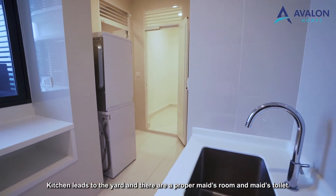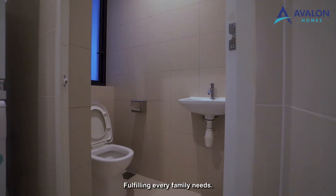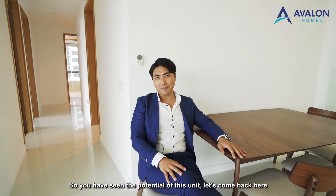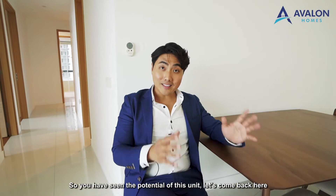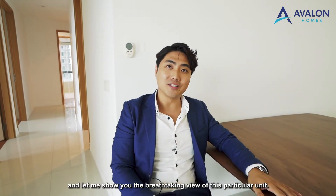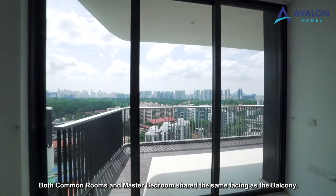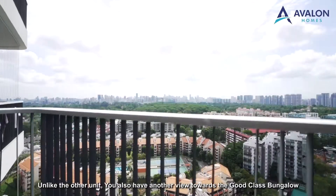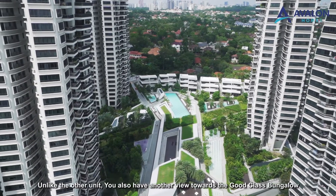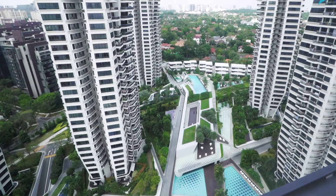The kitchen leads to the yard, and there is a proper maid's room and maid's toilet, fulfilling every family's needs. Both common rooms and the master bedroom share the same facing as the balcony. You also have another view towards the Good Class Bungalow enclave and the pool view from the other side of the master bedroom and junior master.